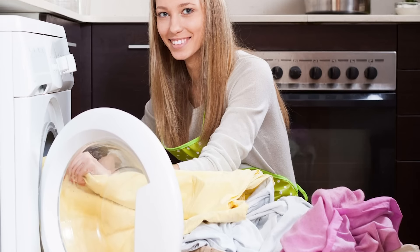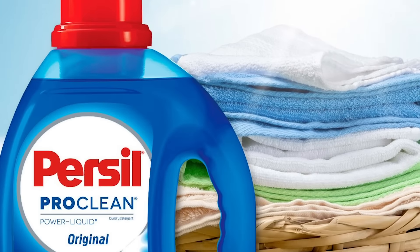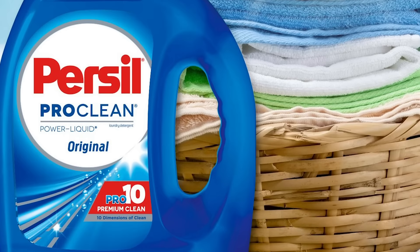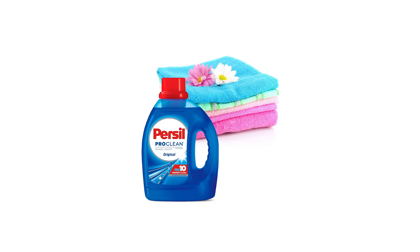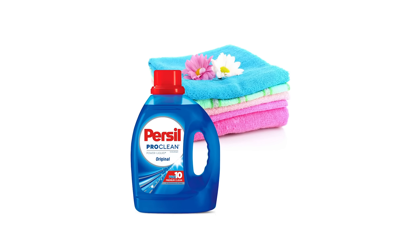It's suitable for all types of washing machines, including top-loading, front-loading, and high-efficiency washers. The Purcell package includes one 100-fluid ounce bottle of Purcell Pro Clean Liquid Laundry Detergent in Original Scent, enough for 64 loads. Experience an exceptional and effortlessly achieved deep clean with Purcell Pro Clean Liquid Detergent.